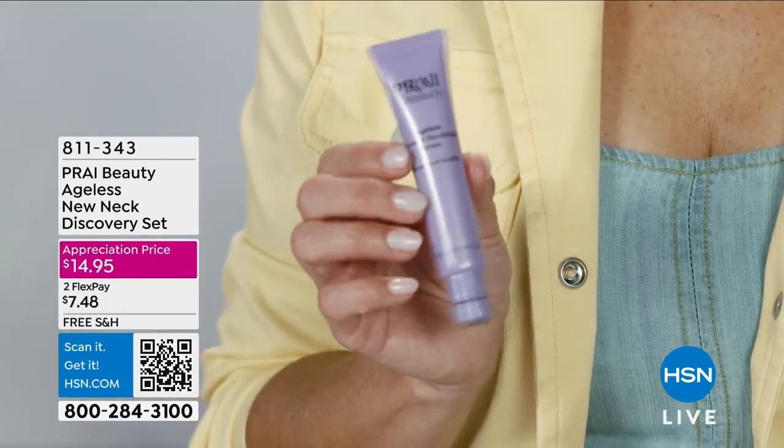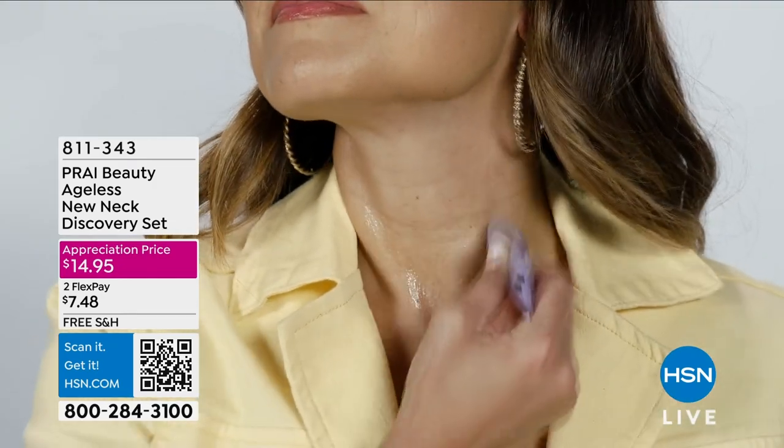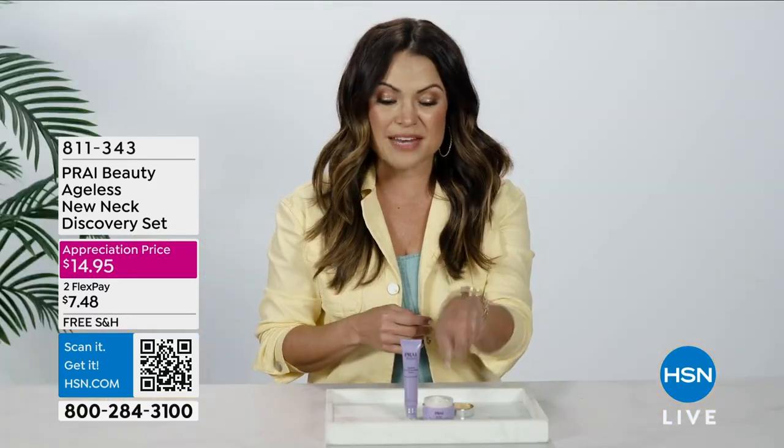You're going to start with the serum first. It has little roller balls on the end so it feels amazing while you're putting it on. It's like getting a beauty tool and a serum in one, and then you'll top it with your neck cream.